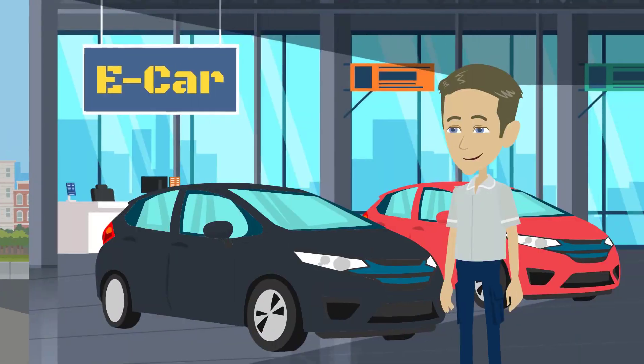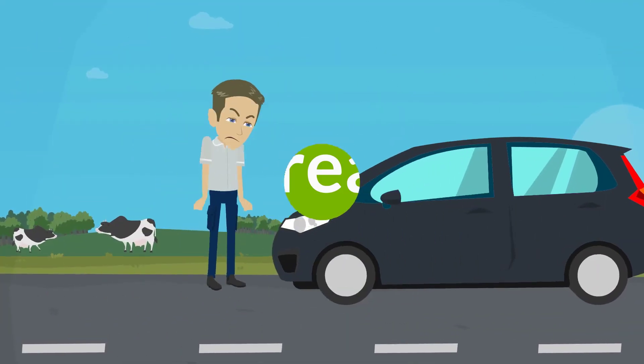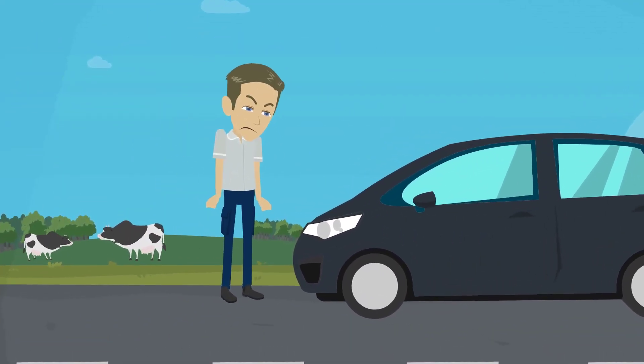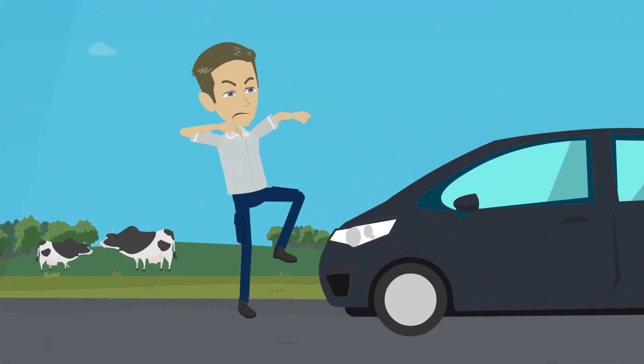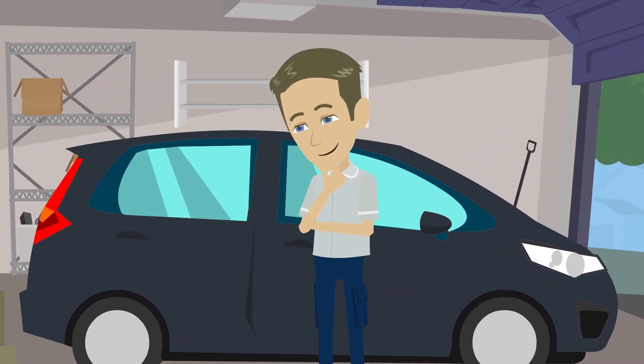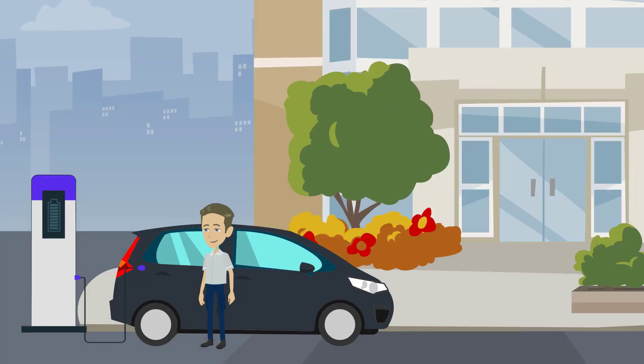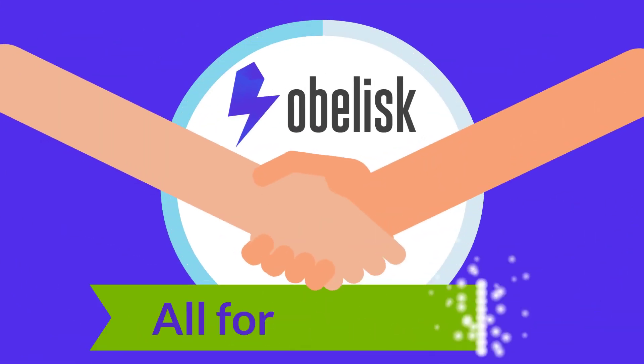Do you drive an electric car or considering buying one? A great decision. But charging can be an annoying experience, as charging stations might not always be there when you need them. What if it was possible to charge your electric car anywhere? At private homes, hotels, restaurants, offices and other places — all for a fair price.